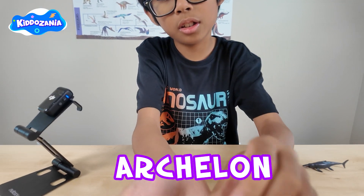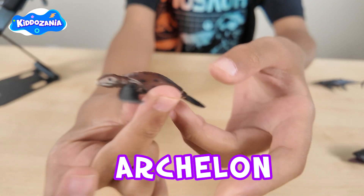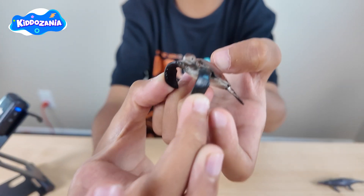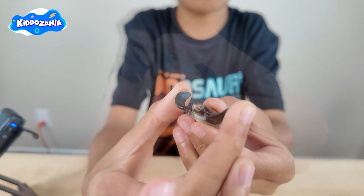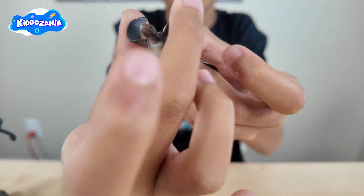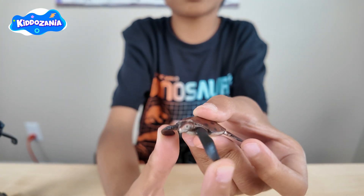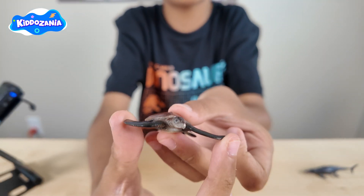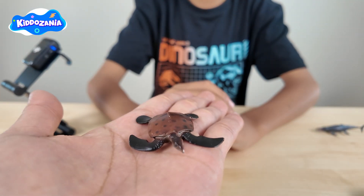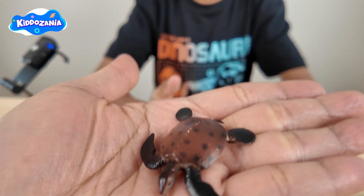The next one is the Archelon — a sea turtle! Did you know the Archelon is a giant sea turtle? Even though it has a huge size, it's not able to swim fast and move its flippers quickly. It moves slowly and swims in shallow water. So it's a gentle giant, swimming very gently.